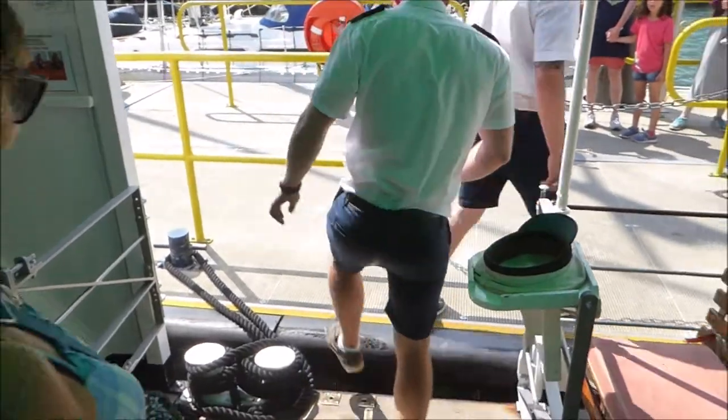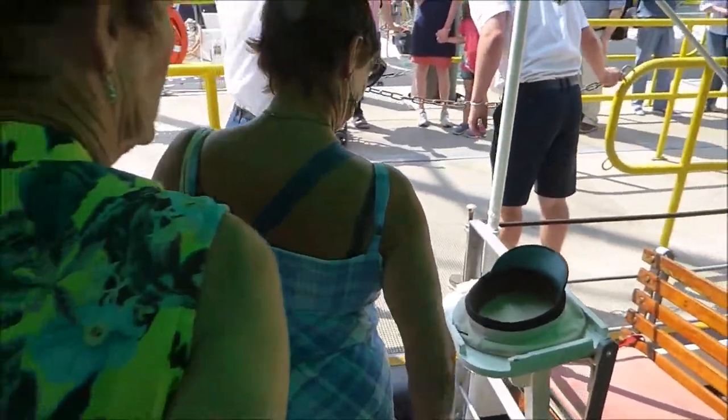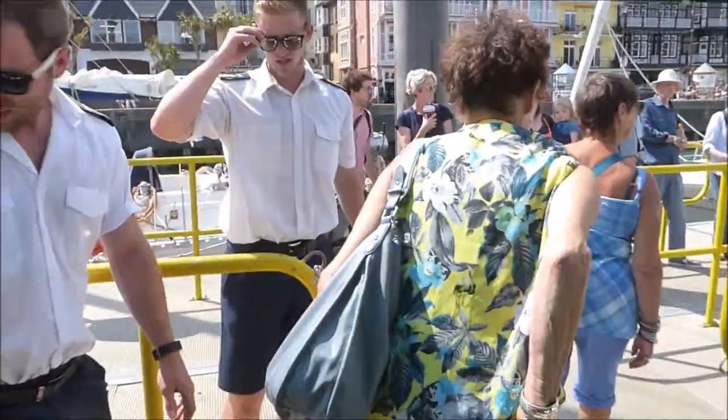There we are folks, safely tied to the pontoon in Dartmouth. You're welcome to leave the boat now. Mind the step as you get off. Thanks very much, enjoy the rest of your day.